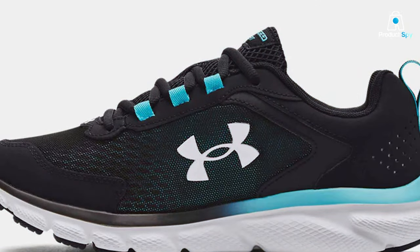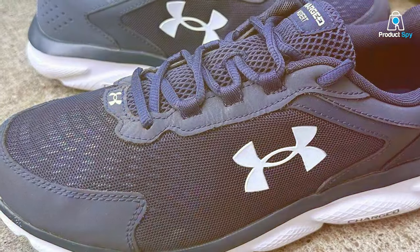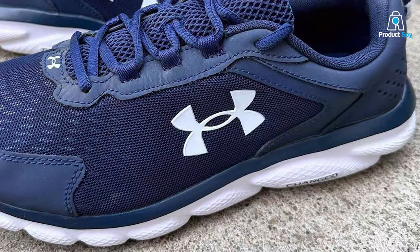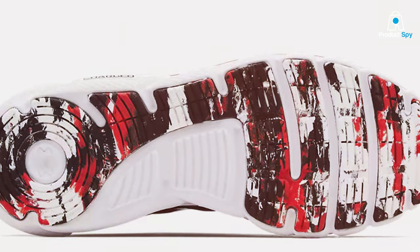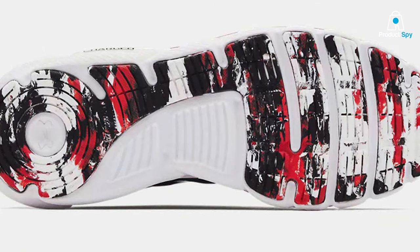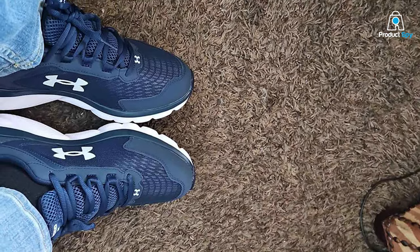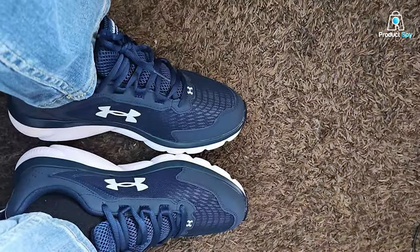Quality-wise, Under Armour has used top-notch materials. The midsole features Charged Cushioning, which is soft and responsive, absorbing impact and providing energy return. You'll feel like you're running on clouds. The outsole is made of solid rubber with a durable traction pattern, ensuring a firm grip on various surfaces. These shoes are versatile — whether you're hitting the track, treadmill, or the pavement, they've got you covered. The cushioning makes them comfortable for long runs, and the lightweight design won't weigh you down.